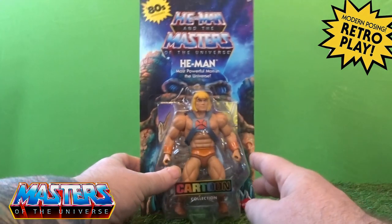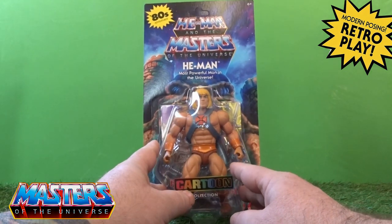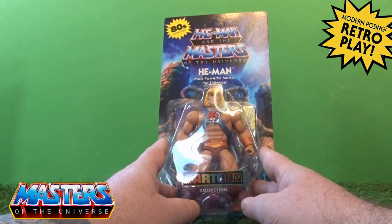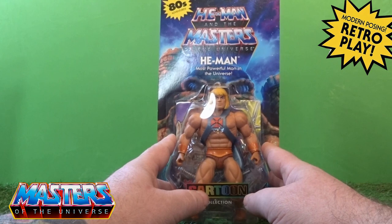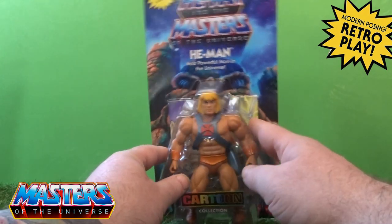I was always debating whether I was going to go down this cartoon collection route until I seen all the different accessories that came with it. I thought I'd try the first wave - I've started already on the second wave as well. But let's go through the He-Man.